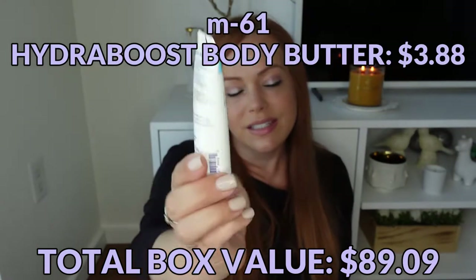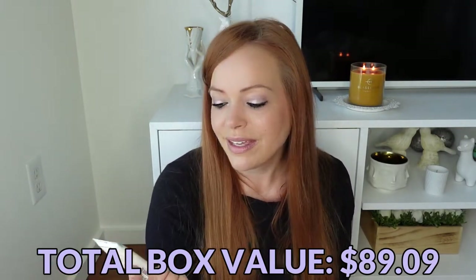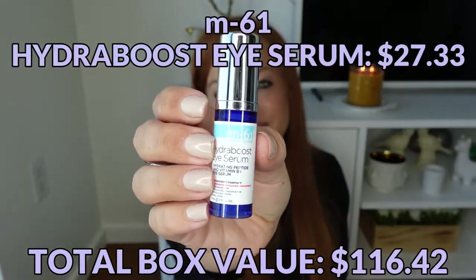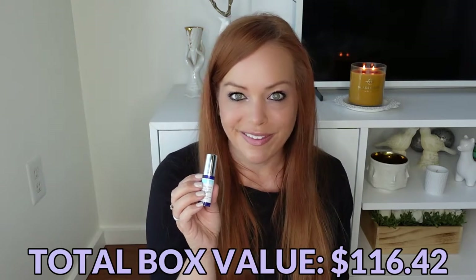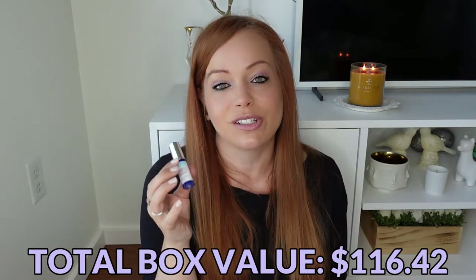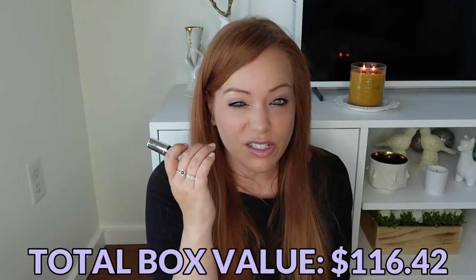Then we have their Hydra Boost Eye Serum. This is a pretty small sample. I thought I'd received larger samples of this in the past, but I went back through my notes and this is actually the same size I've always received. It's just really good and I think deep down I just wish it were larger. I really like this — it actually makes my under eyes look a little plumper, less crepey and dry.